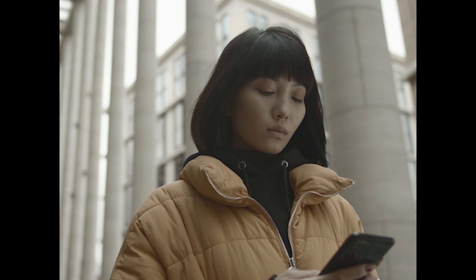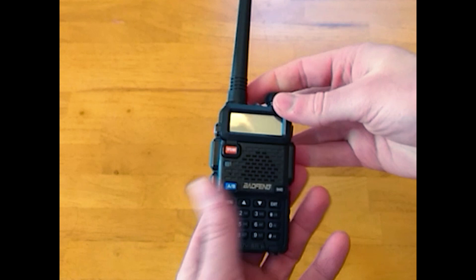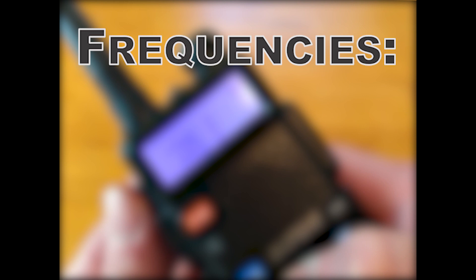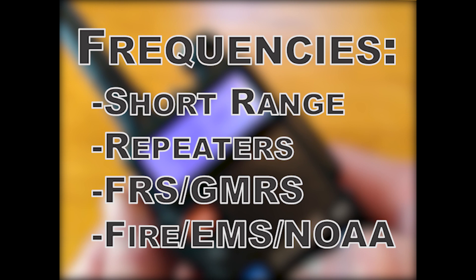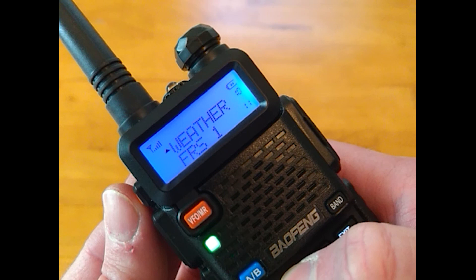In the event that cell networks are jammed, as most of us recall from the September 11th attacks, I carry a Baofeng UV5R UHF/VHF radio. A few of my family members have one, and all of them are programmed with the same simplex frequencies for short-range communication, repeater frequencies for long-range communication, FRS/GMRS frequencies to talk to neighbors with cheap walkie-talkies, and local fire, EMS, as well as NOAA weather frequencies for information.